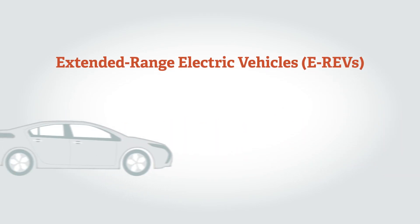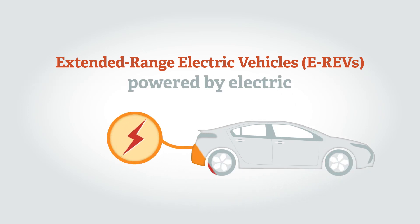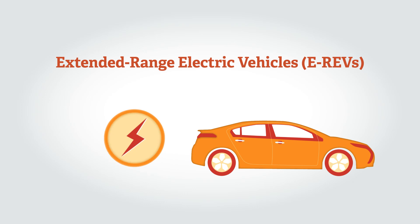There are also extended range electric vehicles, or EREVs. Drive is always provided by an electric motor which takes energy from a battery. If the battery becomes depleted, a petrol engine can continue to power the electric motor.